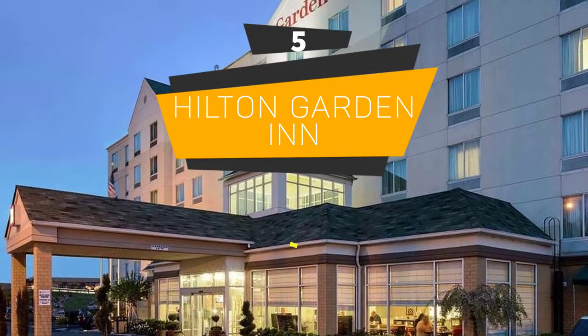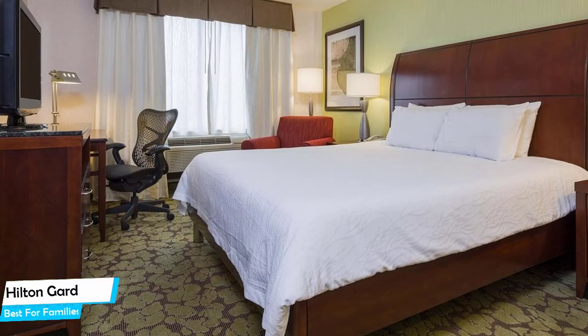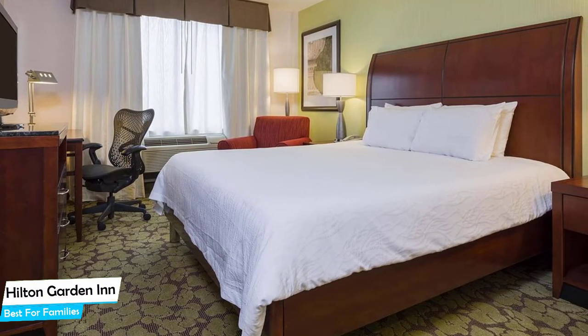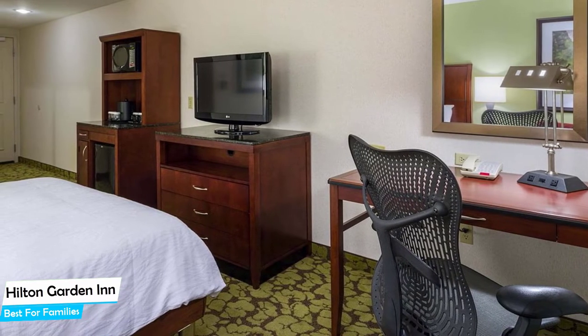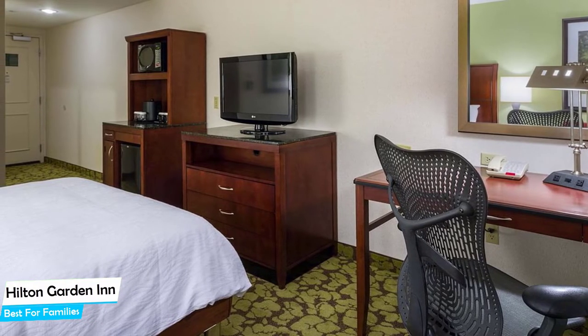Number 5: Hilton Garden Inn – Best for Families. When you are traveling with kids, a city like Queens is best enjoyed when you set up a base at a centrally located property that is designed to host families. To be able to enjoy your trip, you need a hotel that has spacious rooms, a child-friendly environment, and amenities you can use to relax. The Hilton Garden Inn has it all.